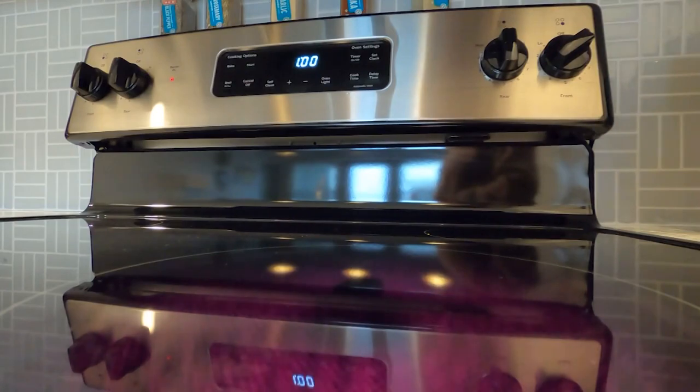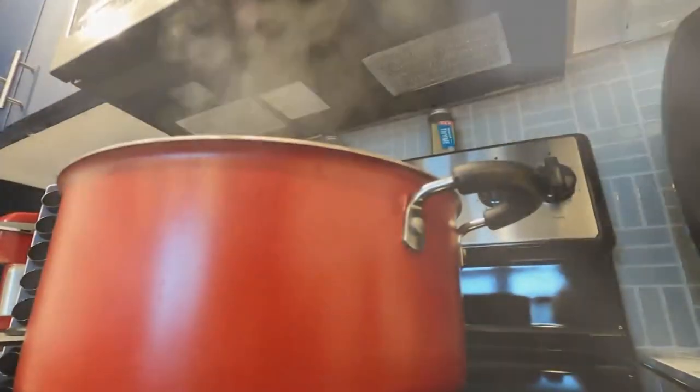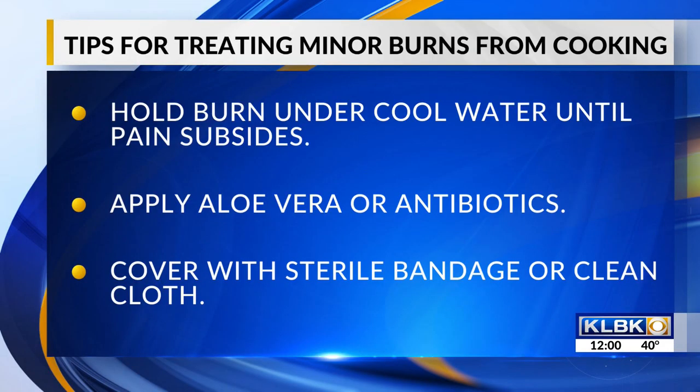If you experience a first or second degree burn, hold the affected area under cool water for at least 10 minutes or until the pain subsides. Once you've cooled the area, apply aloe vera gel or a topical antibiotic cream to help speed up the healing. Cover it with a sterile, non-adhesive bandage or a clean cloth. For pain management, call your doctor about taking an over-the-counter pain reliever. If you have a burn larger than 3 inches or a third degree burn, seek medical attention immediately.